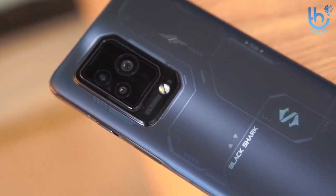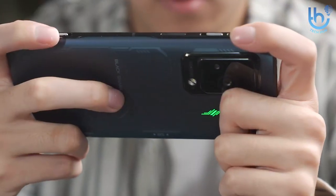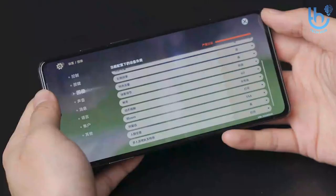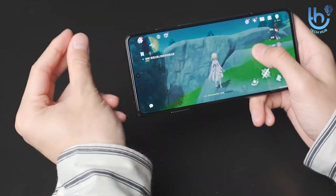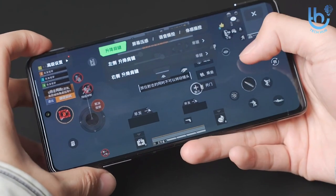Number two: Black Shark 5 Pro. The Black Shark 5 Pro offers some fantastic performance for the price, easily ensuring it's one of the best gaming phones around. It can play top-end games at their highest graphics settings without a hitch, thanks to its Snapdragon 8 Gen 1 processor and 12GB of RAM.